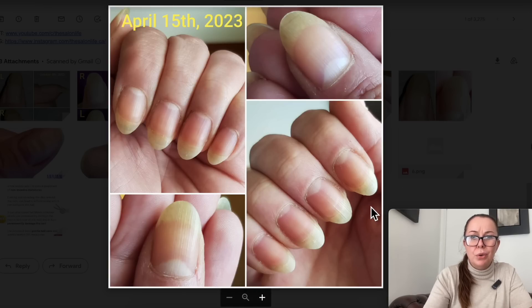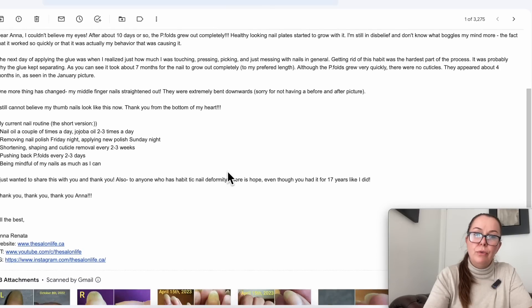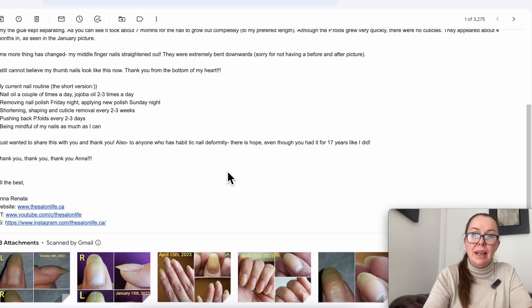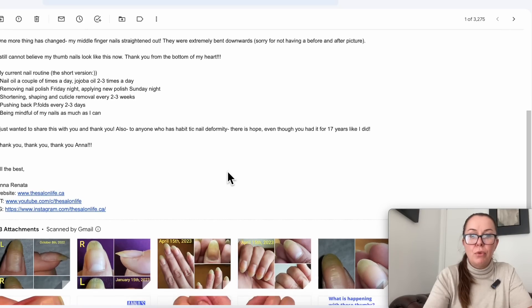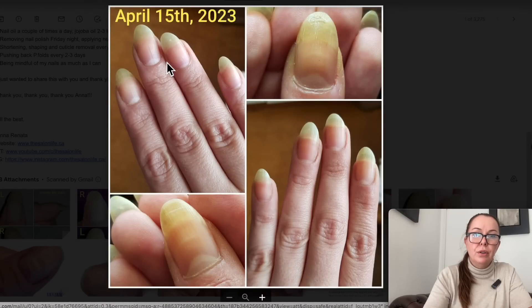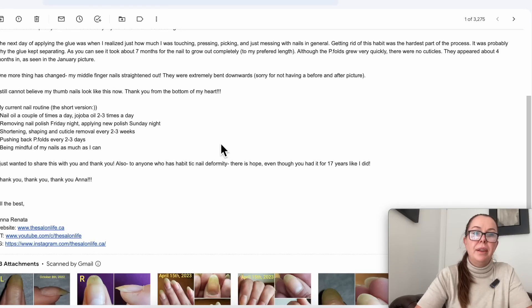What gorgeous nails as well! She also said: 'One more thing has changed — my middle finger nails straightened out. They were extremely bent downwards.' So the middle finger looks really good. 'I still cannot believe my thumbnail nails look like this now. Thank you so much from the bottom of my heart.' You are very welcome, and I'm very happy this worked for you.